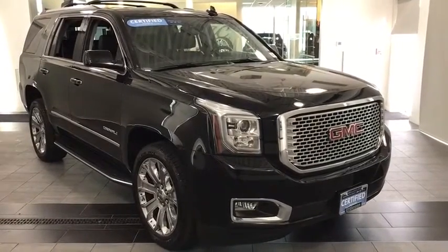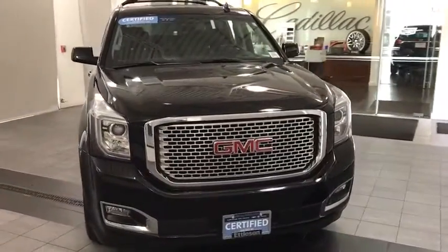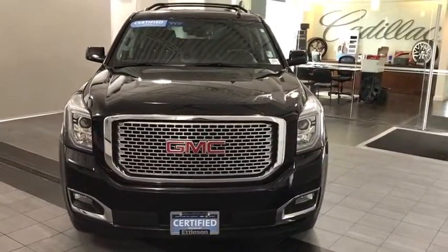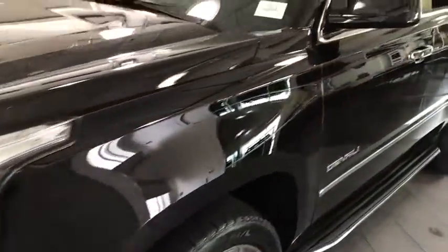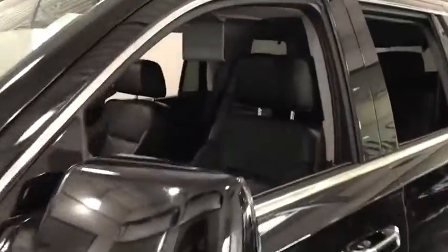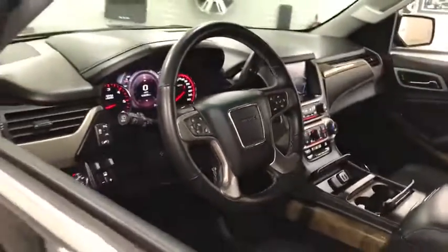Make a great choice today with the 2016 Yukon. Peace of mind comes standard with GMC's powertrain warranty and Yukon's 5-star frontal crash test rating. Boasting a Vortec 5.3L V8 with active fuel management and flex fuel, Yukon is agile and capable.